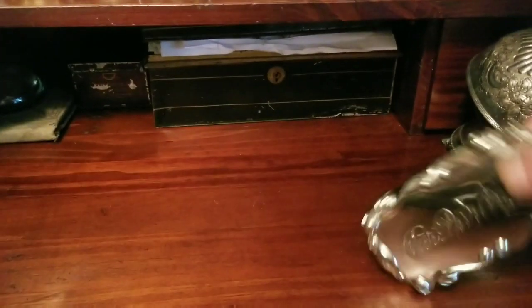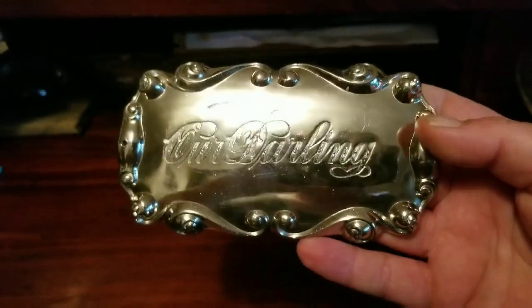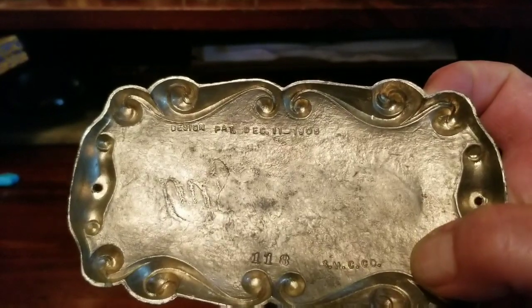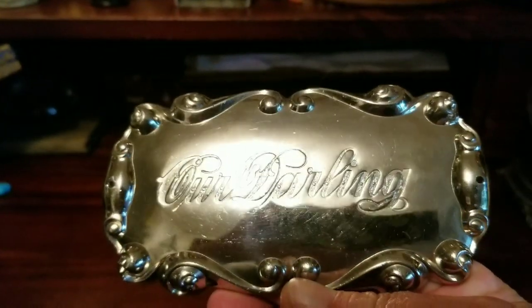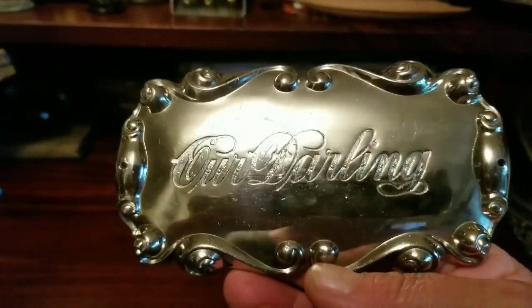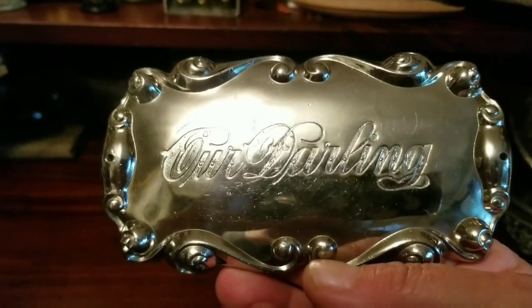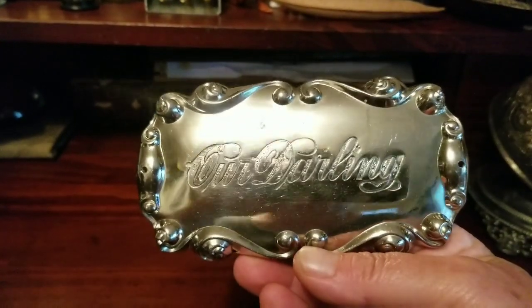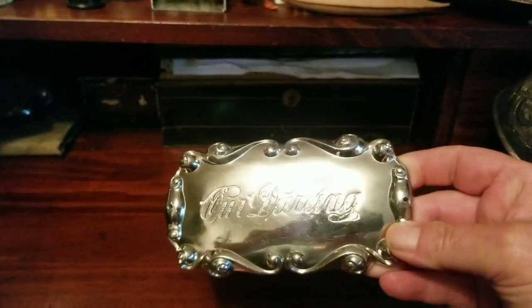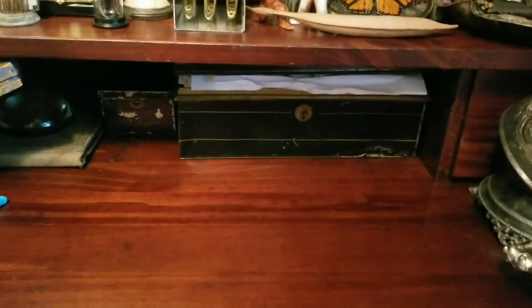This piece right here is in excellent condition. It says 'Our Darling' — I've had many of these coffin plaques before. It is antique because it has a patent date on the back of 1908, so this must be either new old stock or someone has polished this up to a spit shine. I think I paid around $40 for this. It's in excellent condition — just a few little scratches on the front — but as you can see, it's gorgeous.